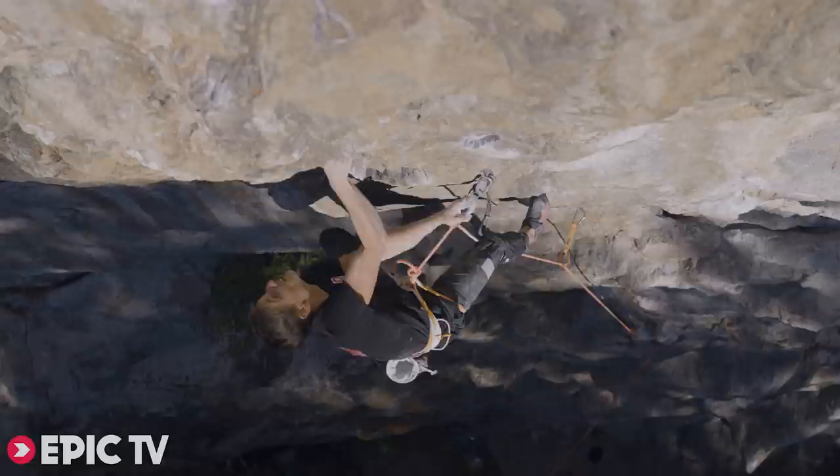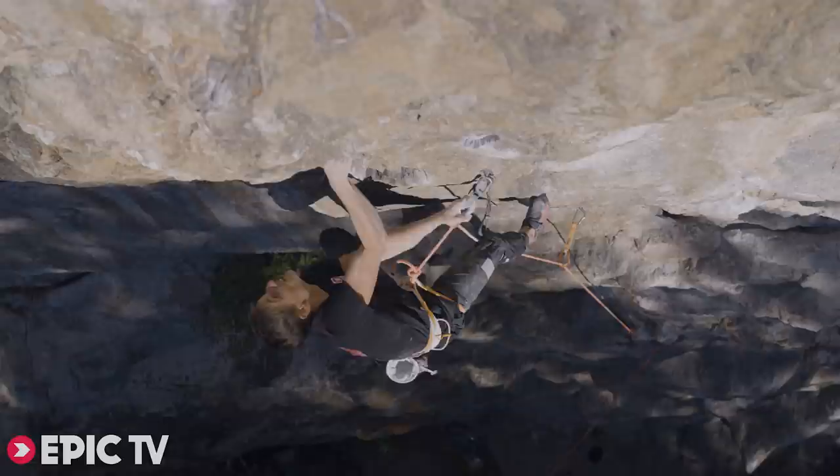I think it's really good training for me, this route, because you have really bad feet. You have to trust your feet and stand on them, because if you're doing too much with your hands, you're getting pumped way too fast.